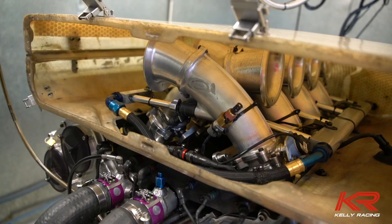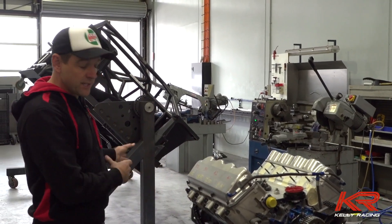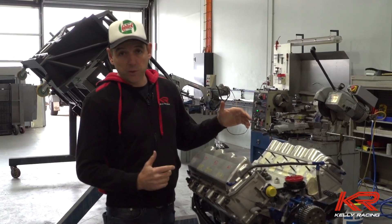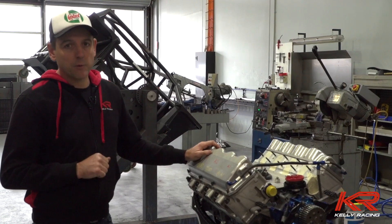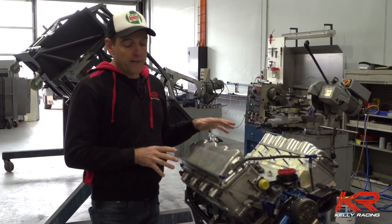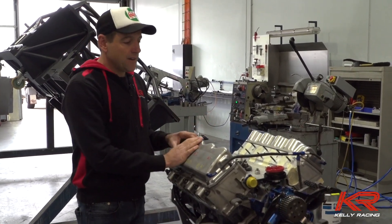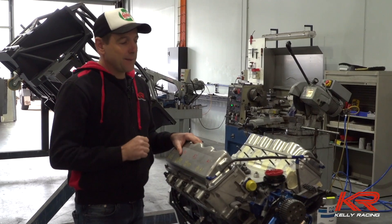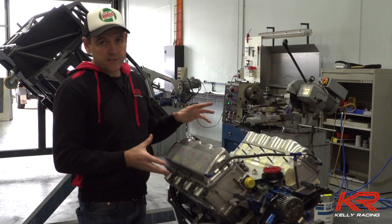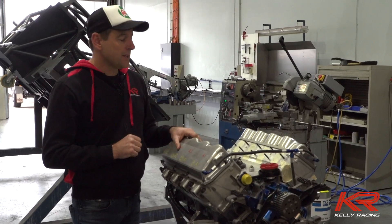We need to get our manifold onto this engine — which will carry over to our actual race-spec engines — and then start testing all the different exhaust systems. It is a lot of trial and error to get that balance right between inlet manifold and exhaust to get the right amount of power and also the power where we want it. There'll be quite a lot of hours on the dyno running through all those things, and we really need all of that locked away so we can get the CAD drawings done of our actual exhaust to fit in the car. We should have the car system done by January, when we need to be bolting our full-spec Kelly Racing engine into a car.